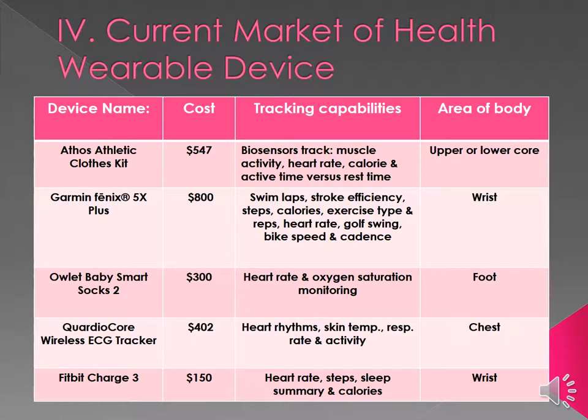The Athos athletic clothing kit provides athletes and their coaches very robust exercise physiology data, like rate of electromuscular stimulation with specific exercises, to take their performance to the next level with improvement seen in just a few weeks.